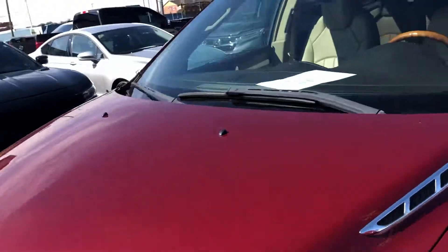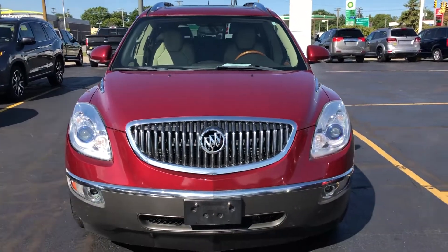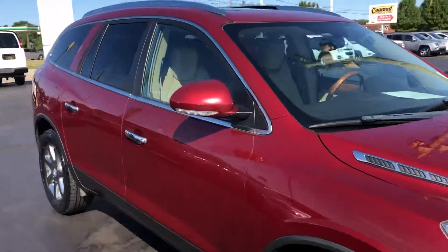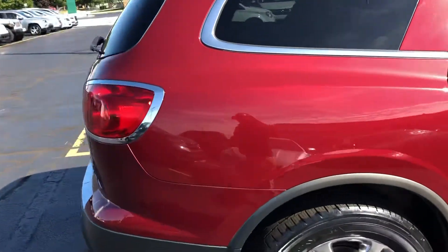Lots of life left on those tires. This one's only got 60,000 miles on it. Extremely clean for the year.